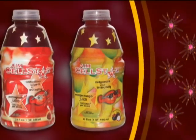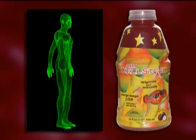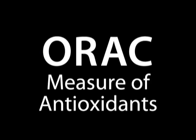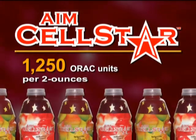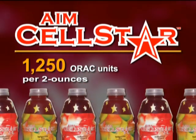The nutrients in Cellstar are the front line in the fight against free radicals, which is vital in maintaining optimum health at the cellular level. Oxygen Radical Absorbance Capacity, or ORAC, is the gold standard test to measure antioxidants in foods. Both AIM Cellstar juices provide 1,250 ORAC units per 2 ounces, making them one of the most ORAC-rich juices on the market.